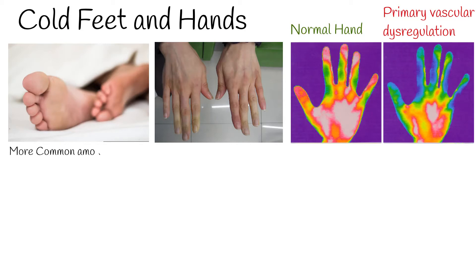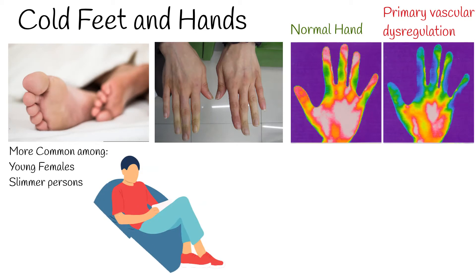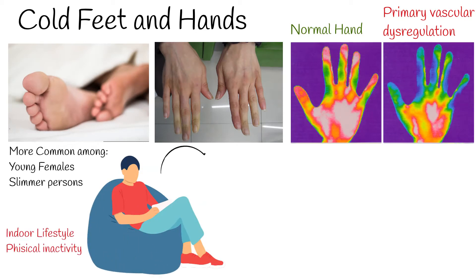Slimmer subjects suffer significantly more often from cold extremities than subjects with higher body mass. The cause of cold extremities can have an inheritance tendency. Also, persons with physical inactivity and indoor life are at risk, because less activity and less time outside means less oxygenated blood. Indoor living can also depress the nervous system, which will make blood pumping weaker.